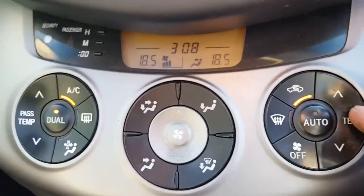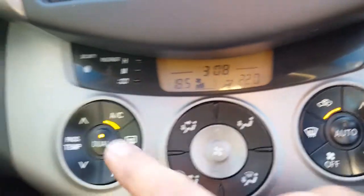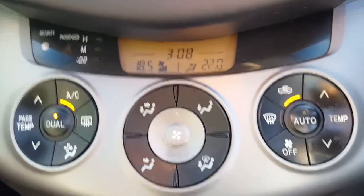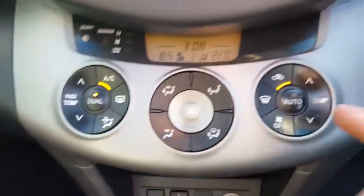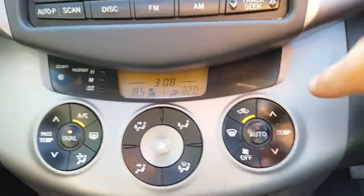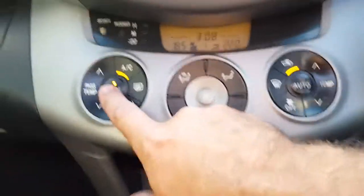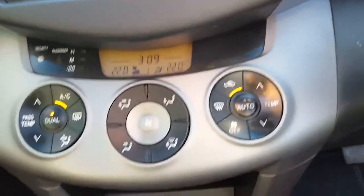If I turn the driver's side up to 22 and leave the passenger side on 18 — like my wife and I, she likes it at about 36 degrees and I like it at 18 — this car allows it. The driver's side is one temperature, this side is the other temperature. Or if you turn dual off, they both become the driver's temperature. No more arguments about whether it's hot or cold!